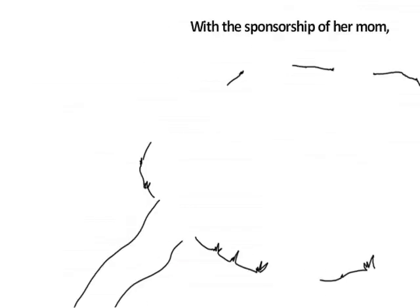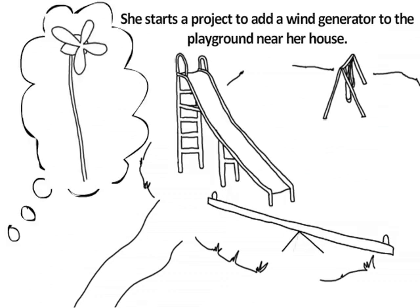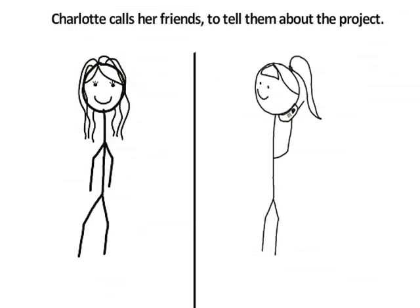Charlotte thinks about starting her own project. With the sponsorship of her mom, she starts a project to add a wind generator to the playground near her house. It will power the lights at night instead of using the town's electricity.